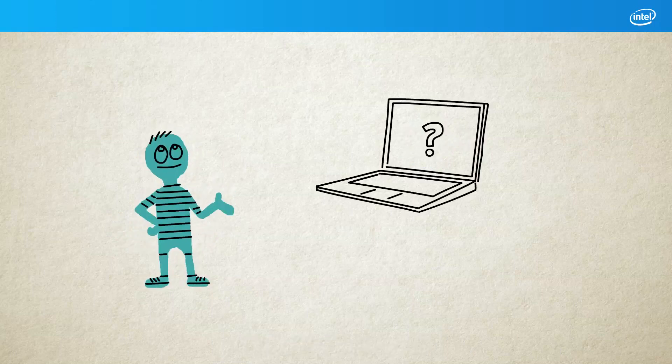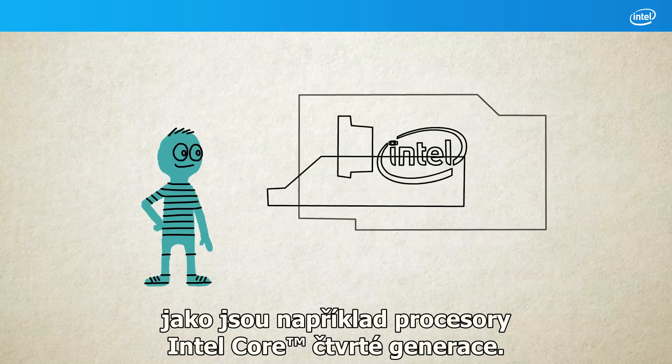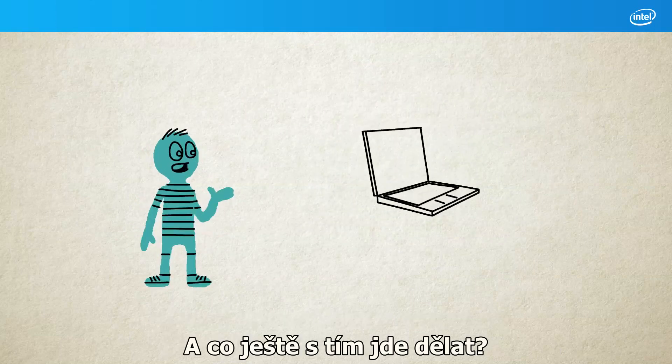How does it work? By using clever technology, like the latest Intel 4th generation core processors. What else will I be able to do?